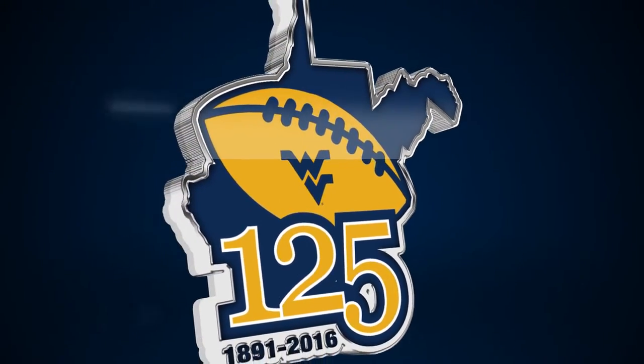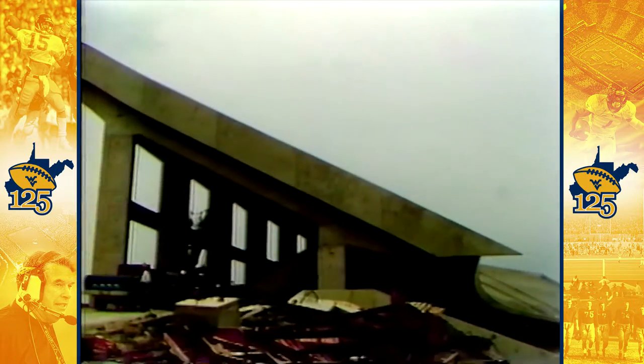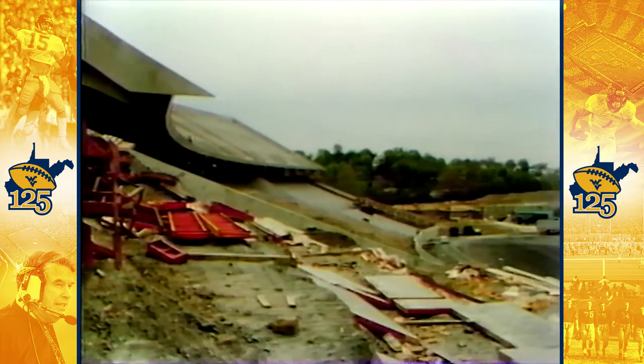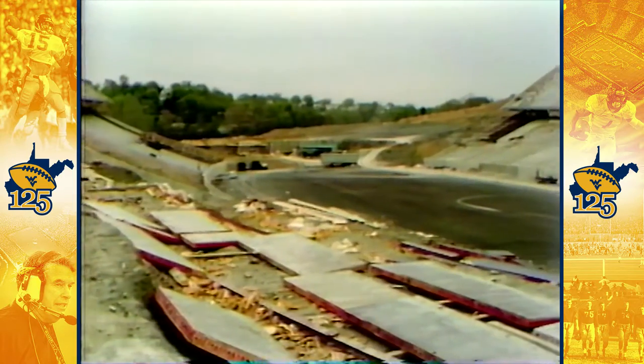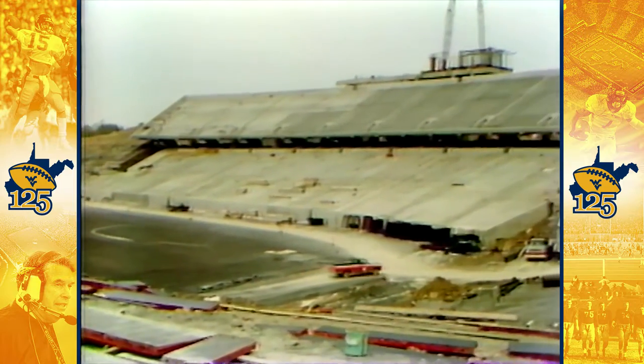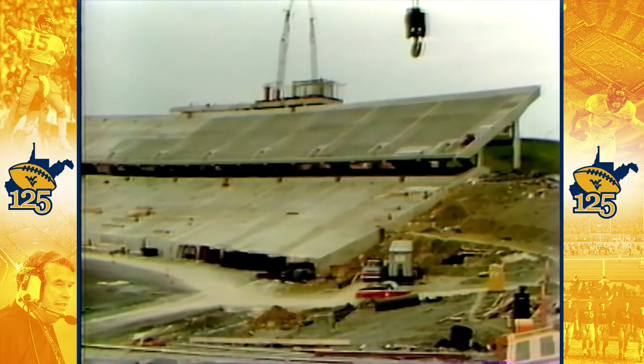Celebrating 125 years of Mountaineer football. And the new house is going to be a beauty. Just like the old stadium on the downtown campus was considered a showplace of Eastern football, likewise, this 50,000-seat complex — every seat a good one.